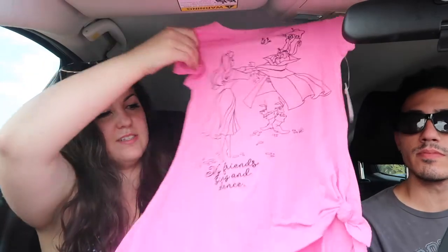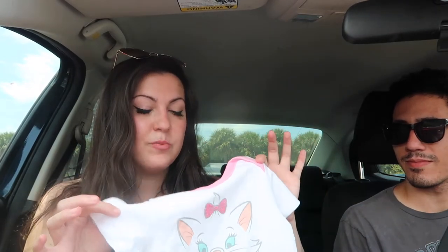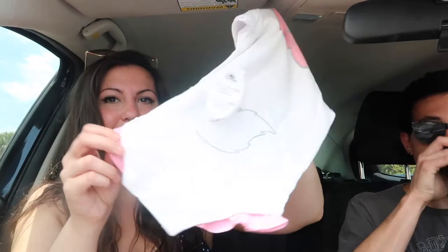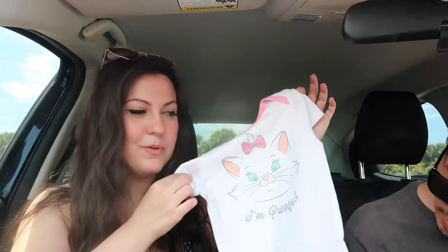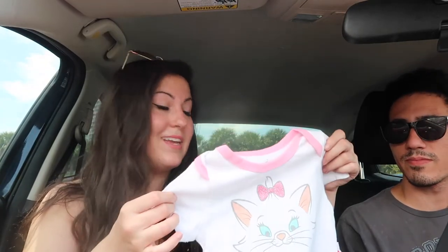So this little shirt that says 'All my friends sing and dance' with Sleeping Beauty is for the five-year-old. And then the other baby is actually under one year old — technically this 18-month onesie will be too big for her, but they didn't have a lot of options for actual babies, mostly toddler stuff. I just couldn't resist though — it's a little Marie onesie that says 'I'm perfect' and the butt has a little tail on it. It's so cute. She's eventually going to be 18 months, so it'll fit her eventually — might as well size up.